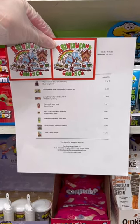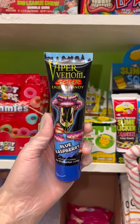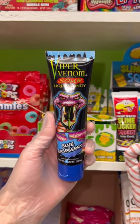Today guys we are going to be packaging up a really awesome candy order, so let's see what they got. They got one blue raspberry viper venom sour liquid candy.